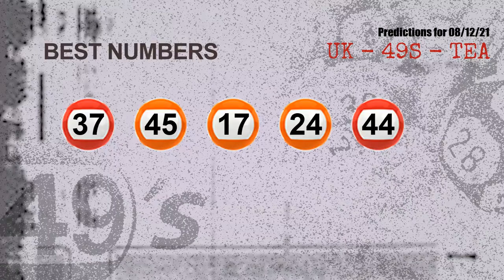Now the most exciting part of this video is coming. We find out some numbers with the best chance to win next draw — they all match the following ones and colors. Those numbers are: 37, 45, 17, 24, and 44.